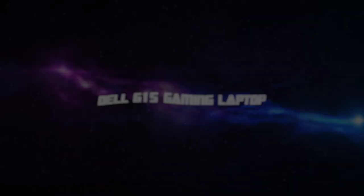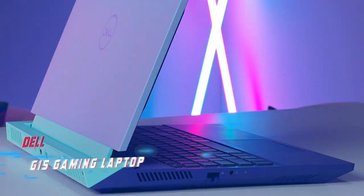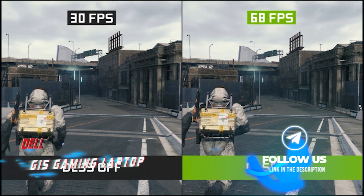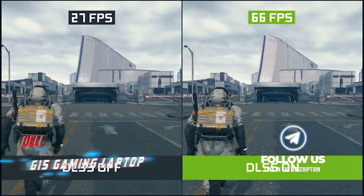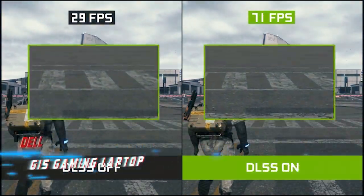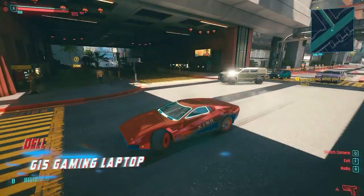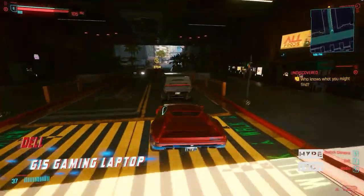Coming in at number 9, the Dell G15 Gaming Laptop. Looking for an affordable gaming laptop that can handle the latest hardware? The Dell G15, formerly known as the G5, is a great choice. Starting at under $1,000, it boasts top-of-the-line components including Intel's 12th generation CPUs and NVIDIA RTX 30 series graphics cards, with some models offering AMD Ryzen chips as well.